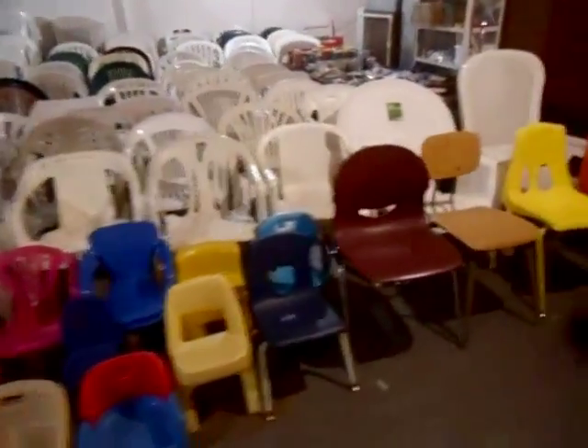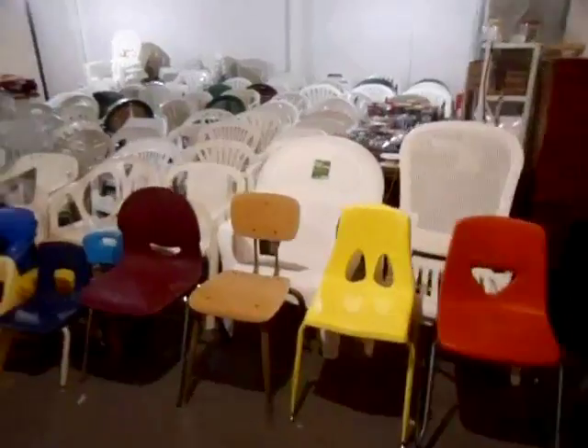Hello, here's my plastic chair collection, all unstacked. Roughly 187 chairs in all.